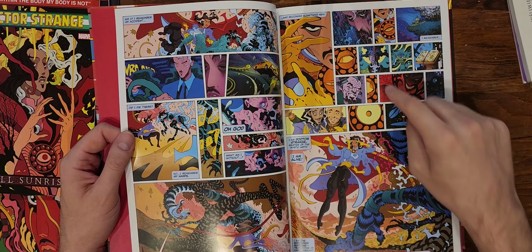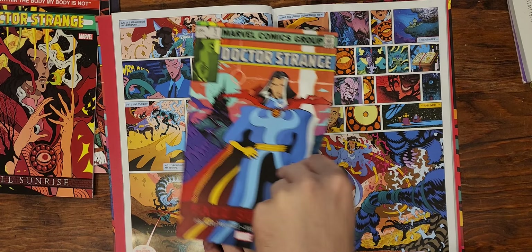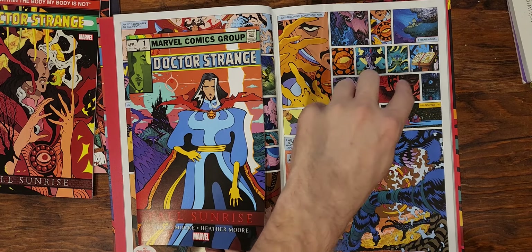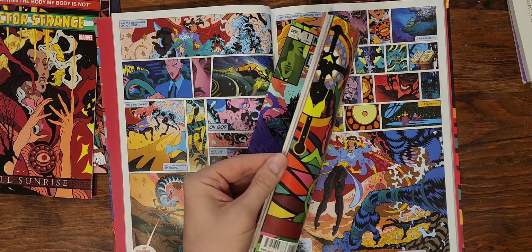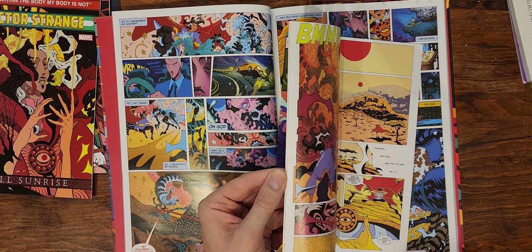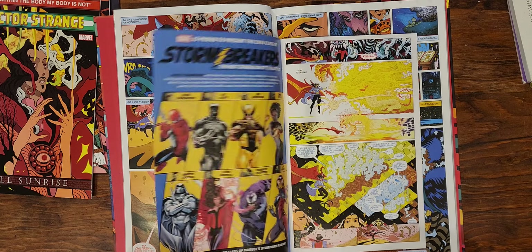I remember thinking that's gonna be a lot better in the Treasury edition, because look how tiny — there are 15 individual pictures on this one page. You can imagine that would have been obnoxious to read in the regular single issue format. You can see the fire — so I'm not gonna do this every time, but this is what it looks like in the regular book. It's a little bit smaller.